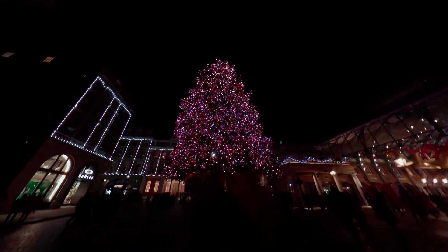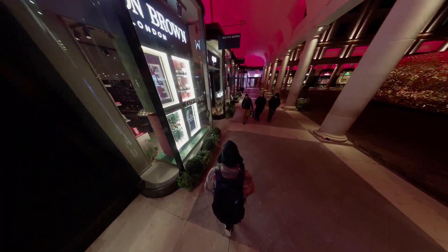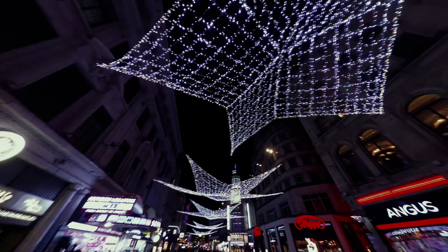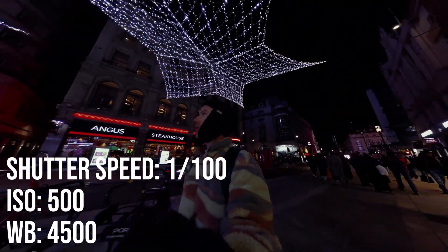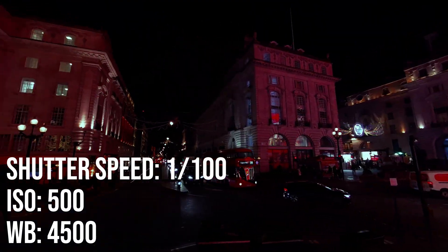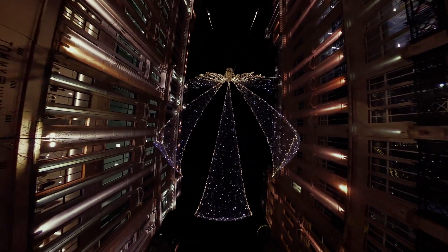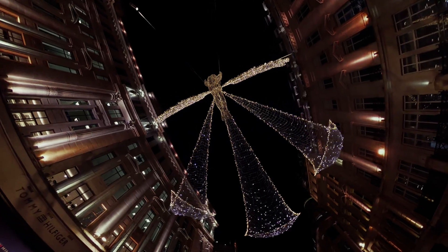When I tested it out at nighttime around Christmas lights, I think it performed really well. But you do have to go into manual mode to set up the camera properly if you want to get great quality low-light nighttime footage. You can see the settings I used here for my shots. The slightly larger sensor size compared to other 360 cameras gives it a little bit of an edge in these scenarios.